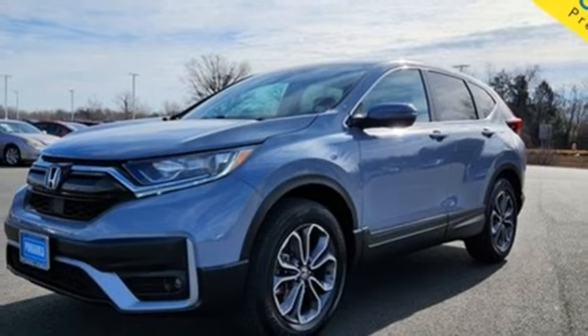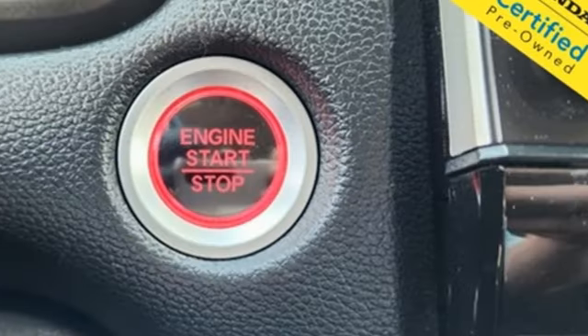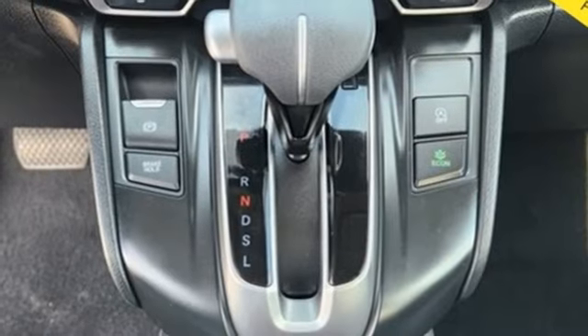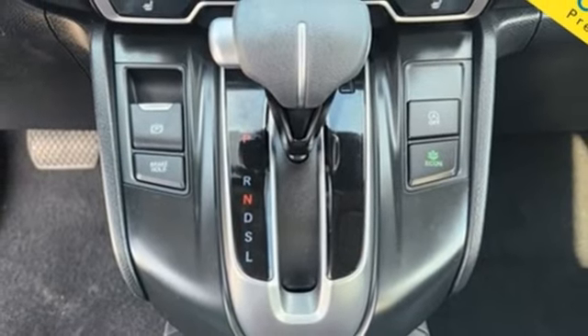Front heated bucket seats, remote engine start, active noise cancellation, express open and close sliding and tilting sunroof, doors and push button start proximity key, and streaming audio.